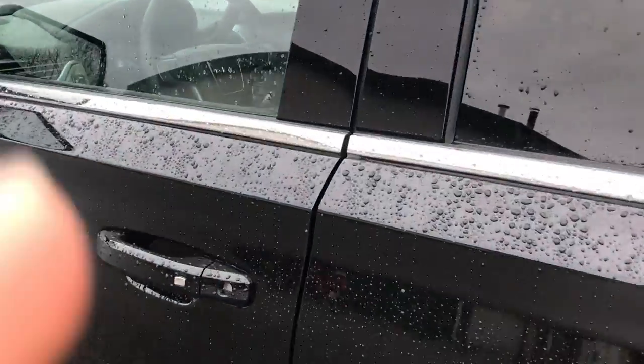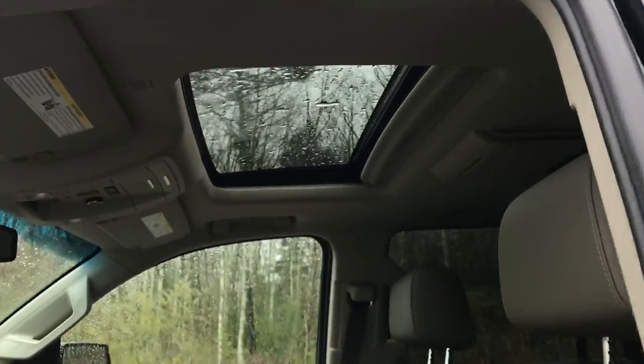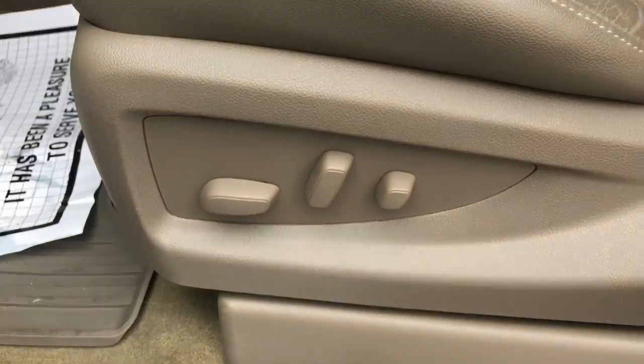Take a look at the interior here. You can see you've got your light tan leather interior, power sunroof, and driver door panel here. You've got your power windows, mirrors, and locks. You also have your memory settings for your power driver seat — controls for that are down there.